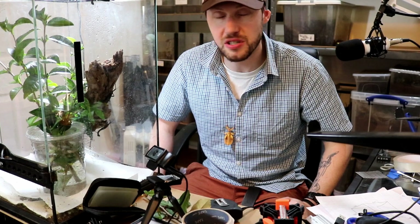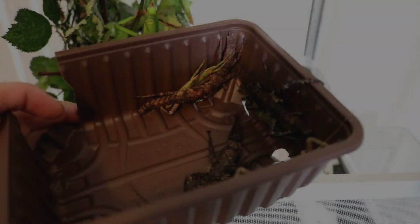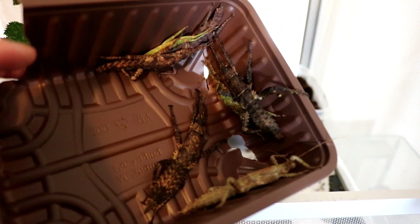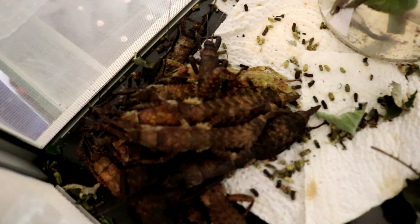They're so cool, man. Look at all these guys hiding out. There's four pairs in there, and these are always black. All of them just chilling out.